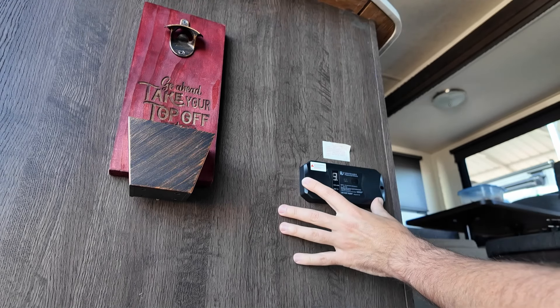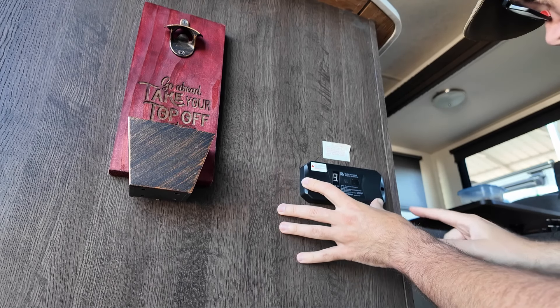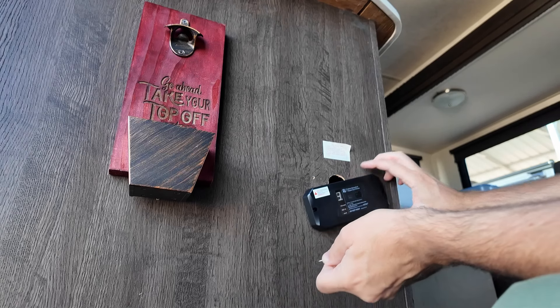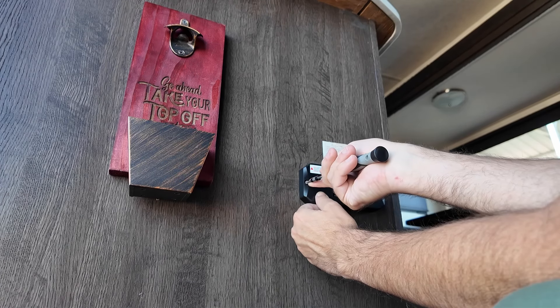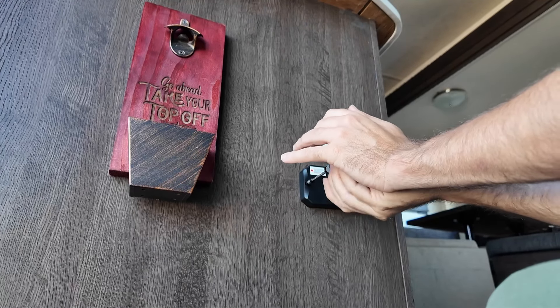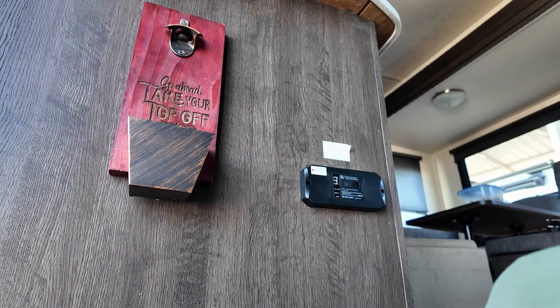Since nothing in an RV is level, I'm going to line it up with this sticker on the bottom and the side over here. I screw in one side, then line it up and screw in the other side with a little more attention to detail. All right — all set. Just got to go turn it on.